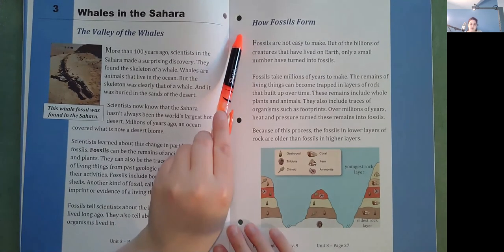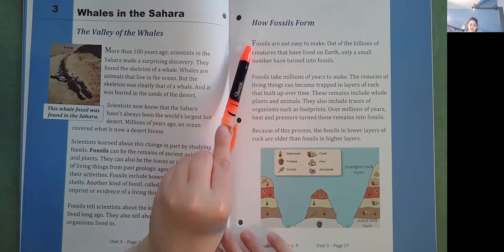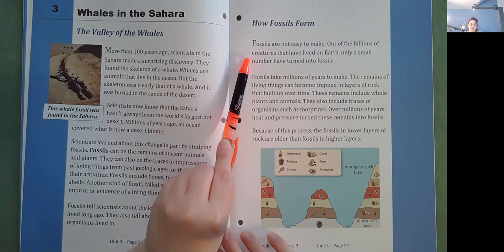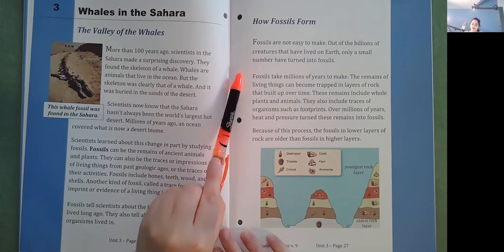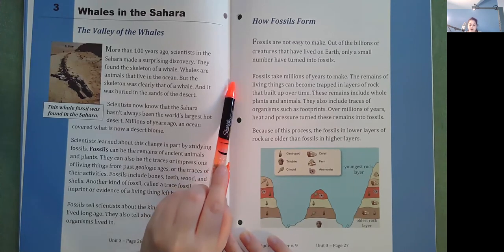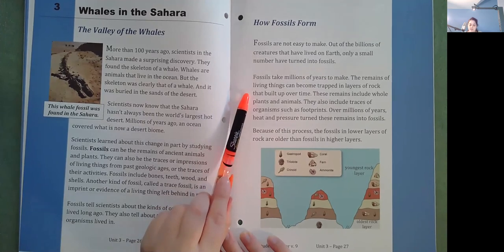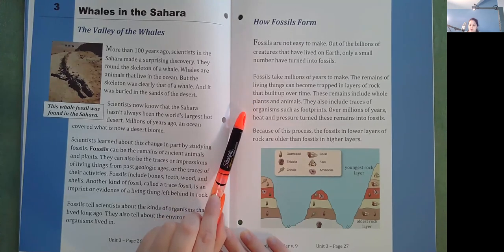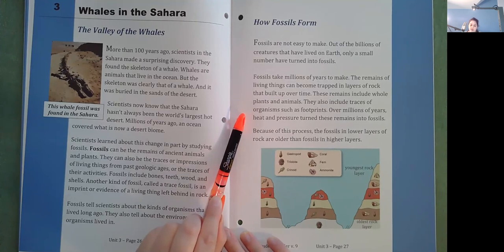How fossils form. Fossils are not easy to make. Out of the billions of creatures that have lived on Earth, only a small number have turned into fossils. Fossils can take millions of years to make. The remains of living things can become trapped in layers of rock that built up over time. These remains include whole plants and animals, as well as traces of organisms such as footprints. Over millions of years, heat and pressure turned these remains into fossils. Because of this process, the fossils in lower layers of rock are older than fossils in higher layers.